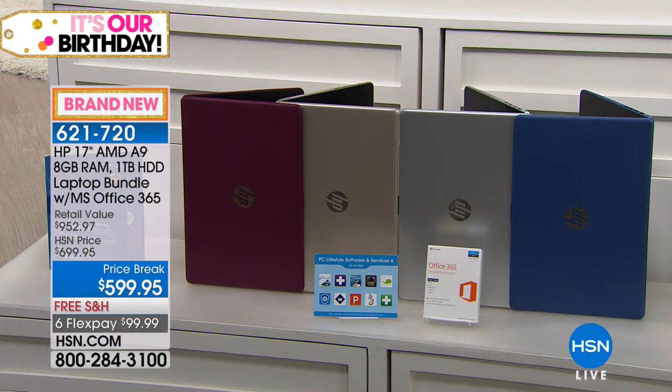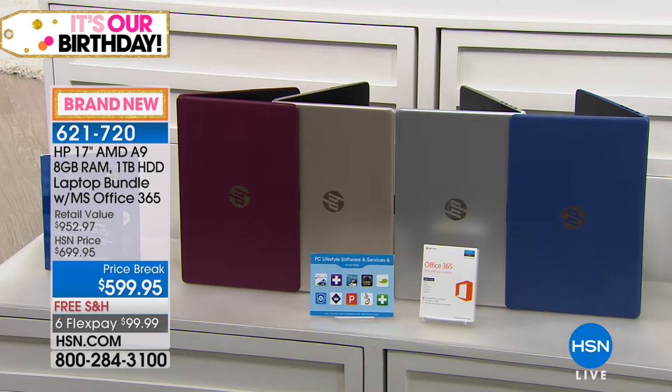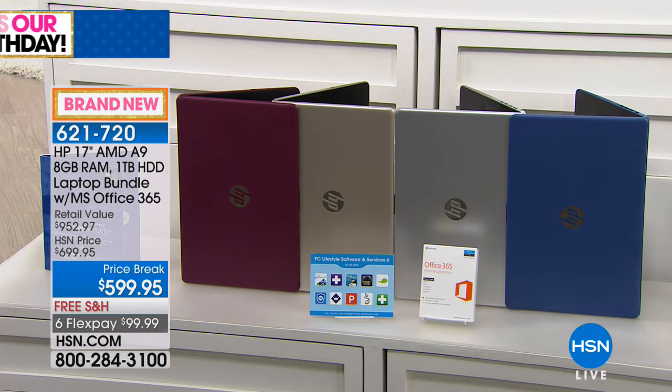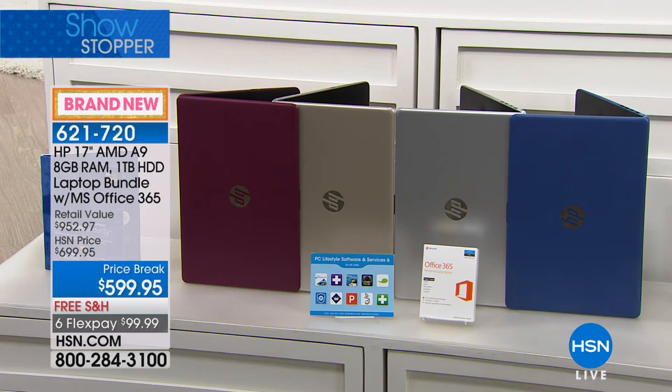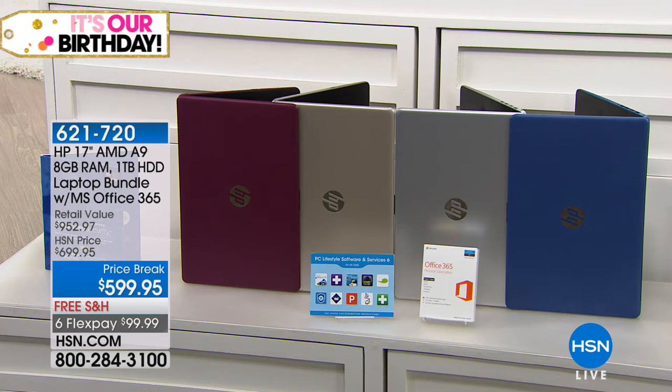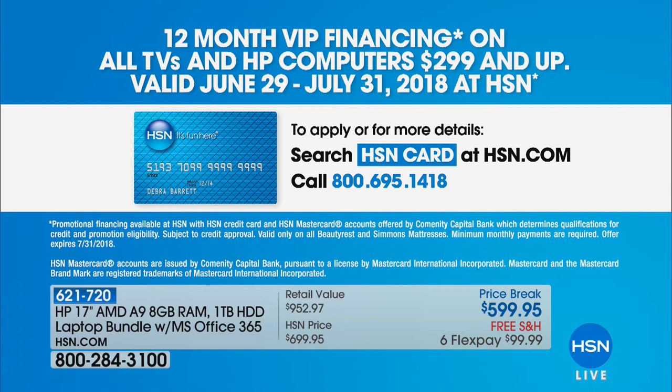Today we have for you the 17-inch, 8-gig, 1-terabyte laptop with one year of Microsoft Office. It is a $952 value that you're going to get home on FlexPay for under $100. We have beautiful colors to choose from: the burgundy, which is this wonderful Merlot color; the gold, which has a nice soft champagne tone; the silver, which is a really strong metallic silver; and blue, which is almost like a denim blue. And in honor of Funday Sunday, for all HSN cardholders, we have 12-month VIP financing, which would bring your brand new HP laptop down to $49.99.